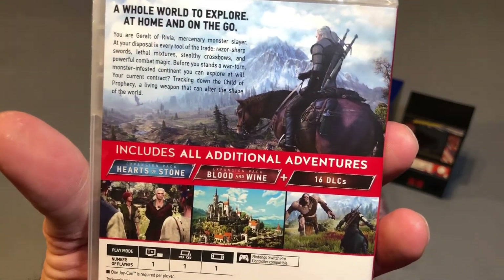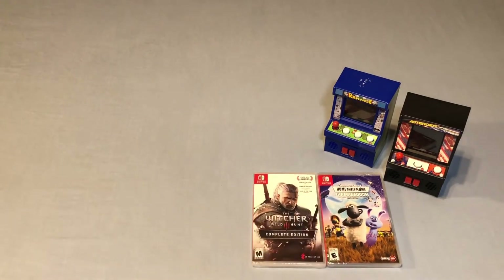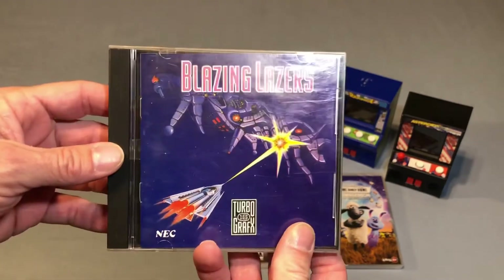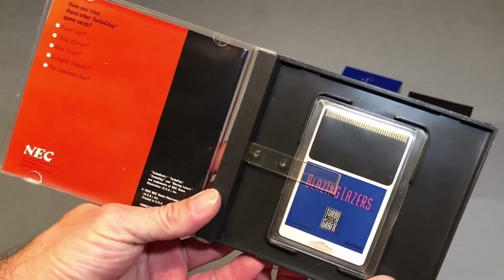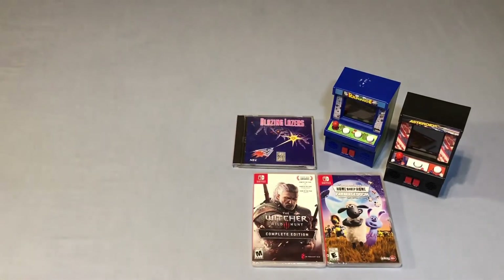This has all the additional DLC. And then I picked up a game for the TurboGrafx-16, which, as you guys all know, is the king of shooters. So I had to pick up one of the best-considered shooters overall, and that is Blazing Lasers. I just got this in, so I need to give the case a little bit of a clean, but it's in good shape. This is just an awesome, awesome shooter, and my girlfriend and I love that genre of games, so love picking up TurboGrafx games as well.